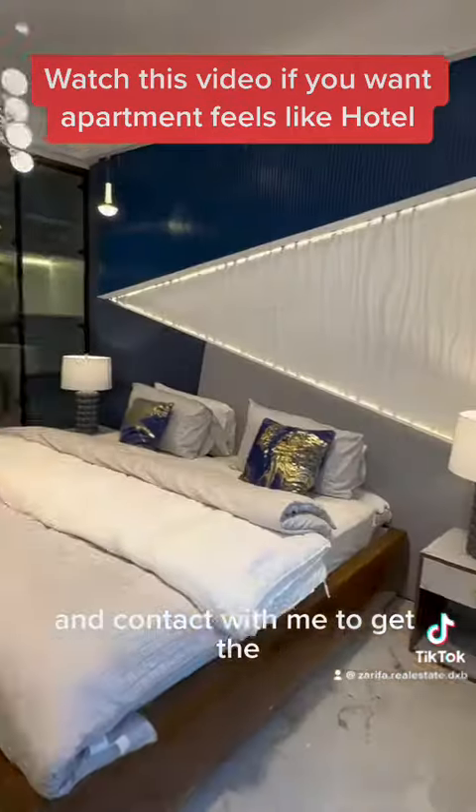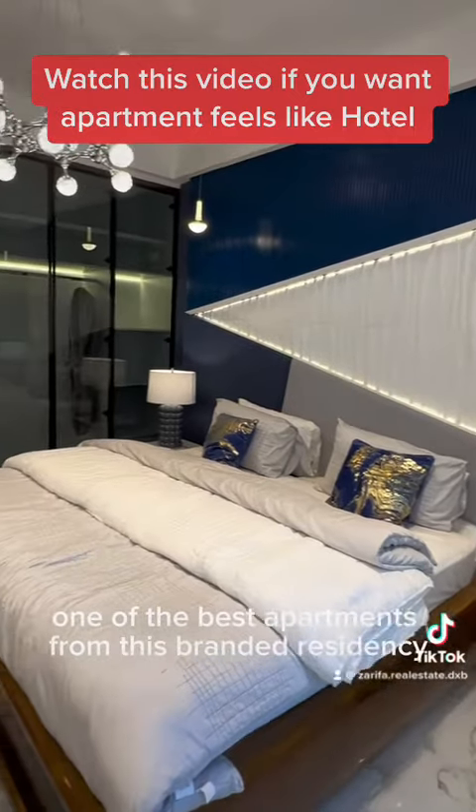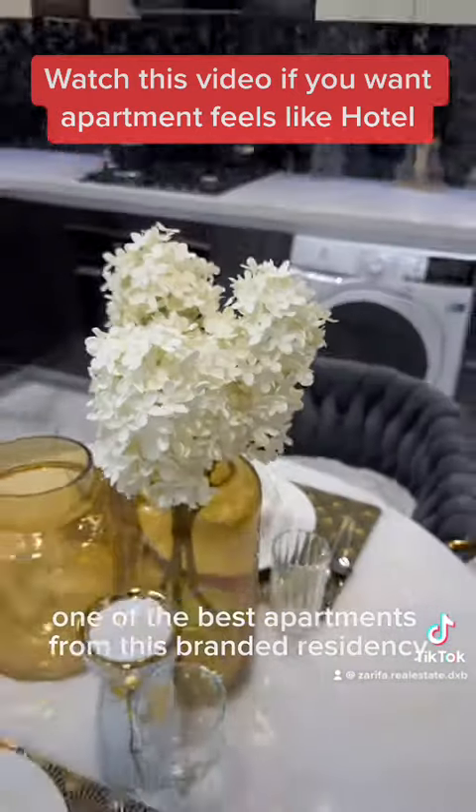Don't lose this opportunity — contact me to secure one of the best apartments in this branded residence.